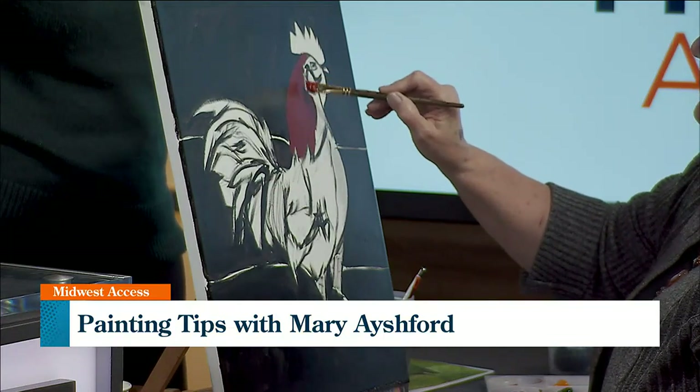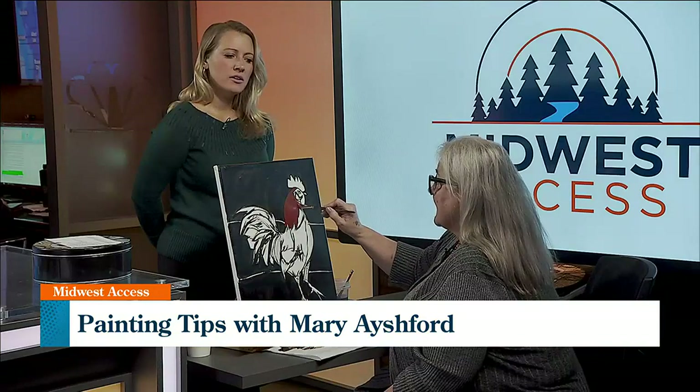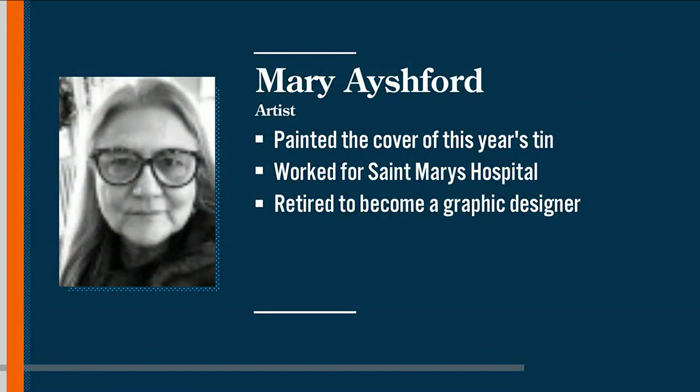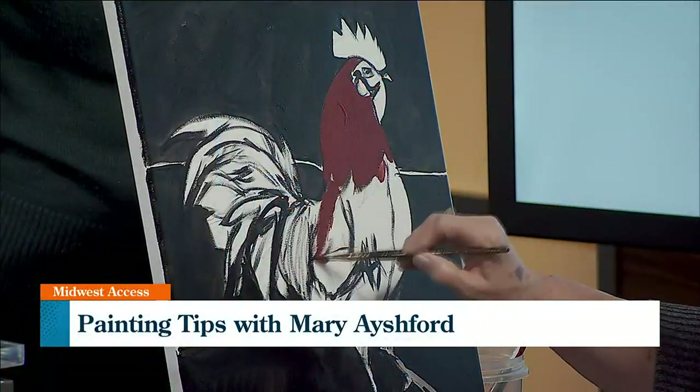And things might change. I don't necessarily make it look exactly like the photograph. I like to have a little artistic freedom doing what I want. And then we've got some of that down here too.